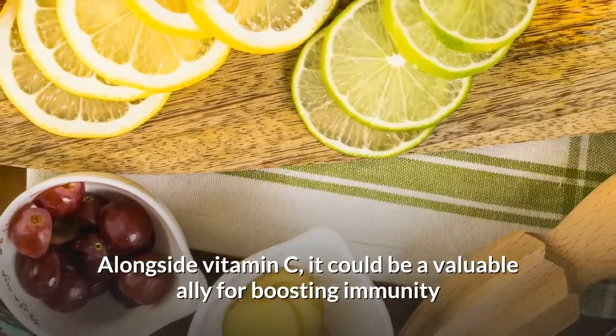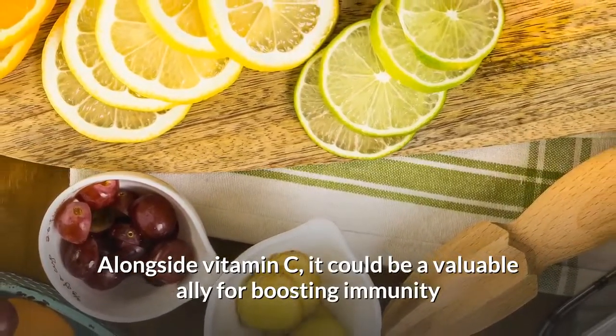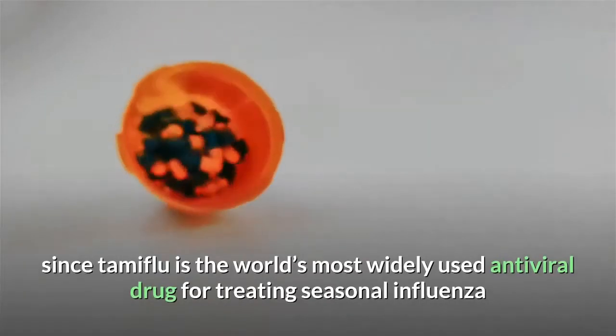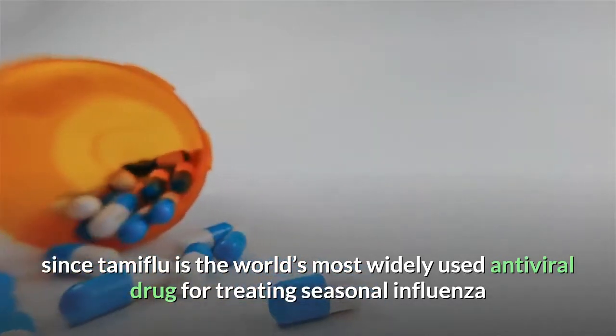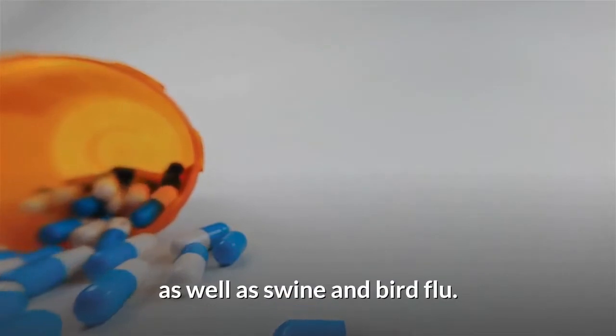Alongside vitamin C, shikimic acid could be a valuable ally for boosting immunity, since Tamiflu is the world's most widely used antiviral drug for treating seasonal influenza, as well as swine and bird flu.